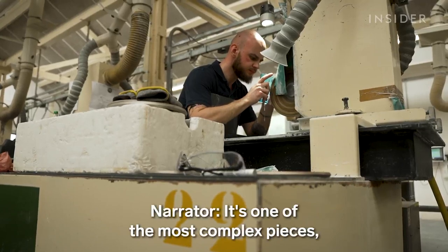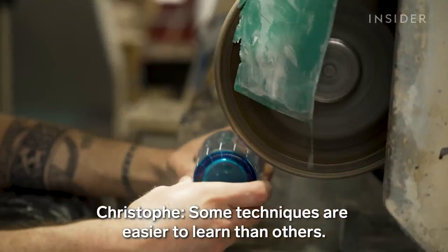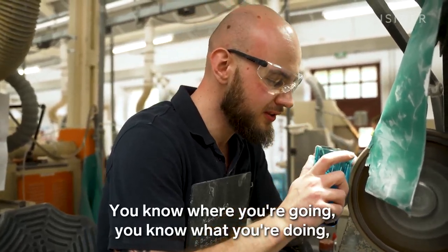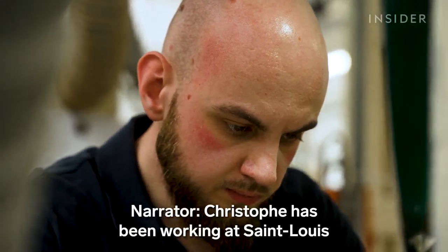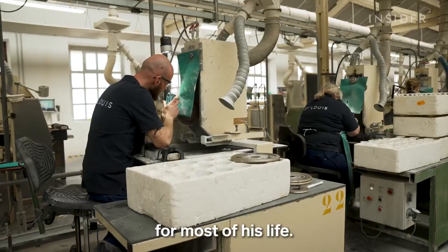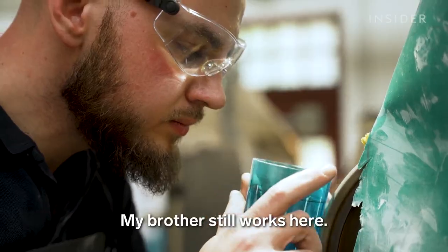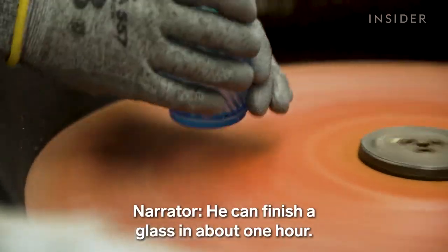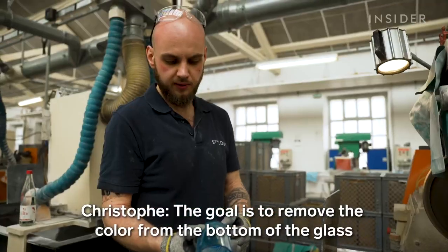It's one of the most complex pieces, requiring around 120 cuts. Christophe Schneider has been working at Saint Louis for two years, but he's been around the art for most of his life. He can finish a glass in about one hour. Filing the bottom is the finishing touch — the goal is to remove the color from the top of the glass so that it is transparent.